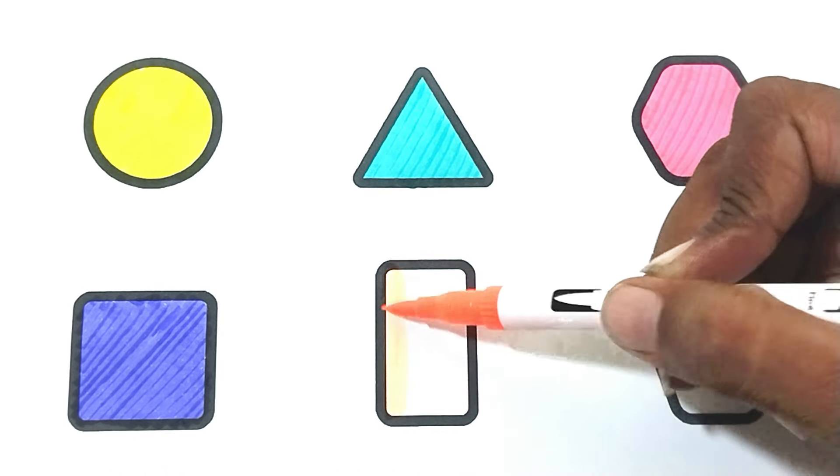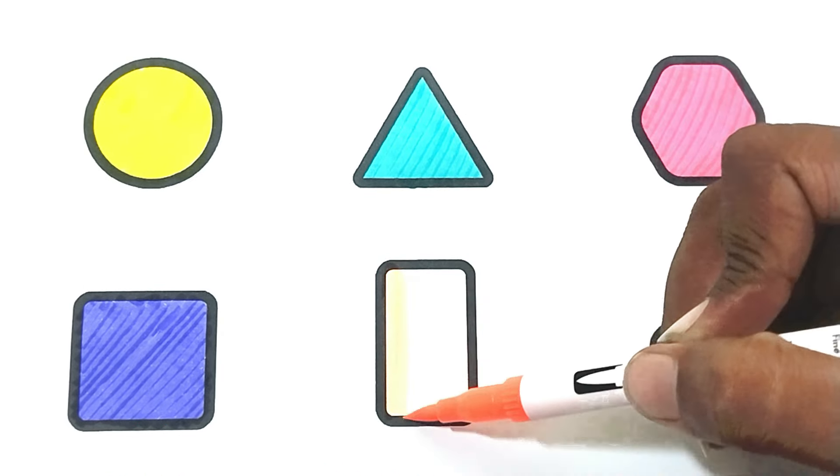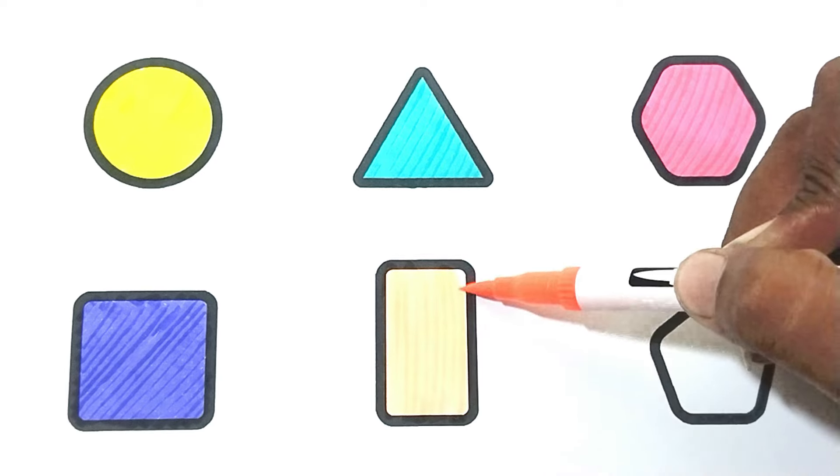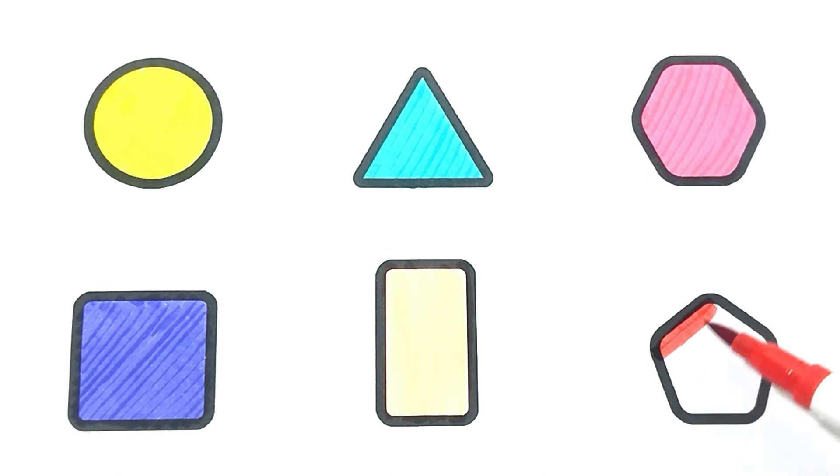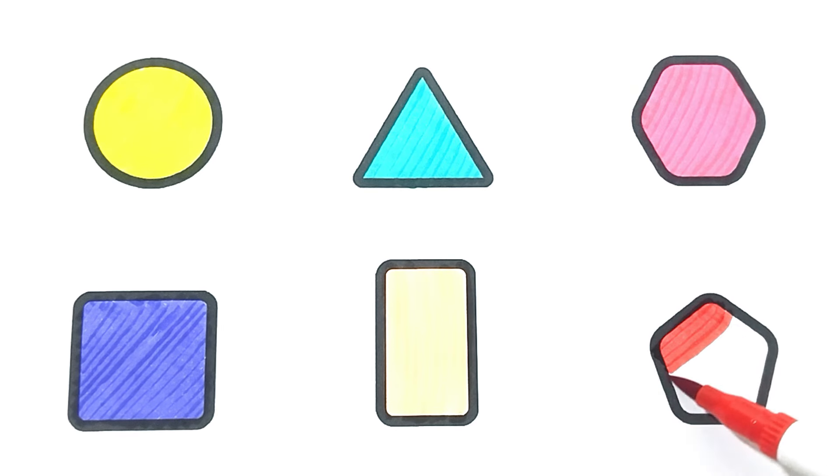Orange color — rectangle. The shape is orange color rectangle. Red color — pentagon. The shape is red color pentagon.